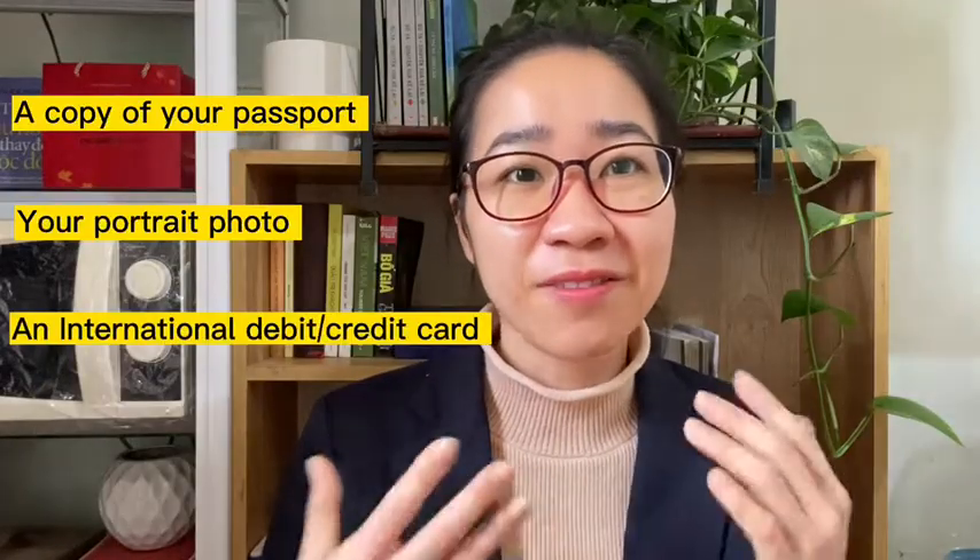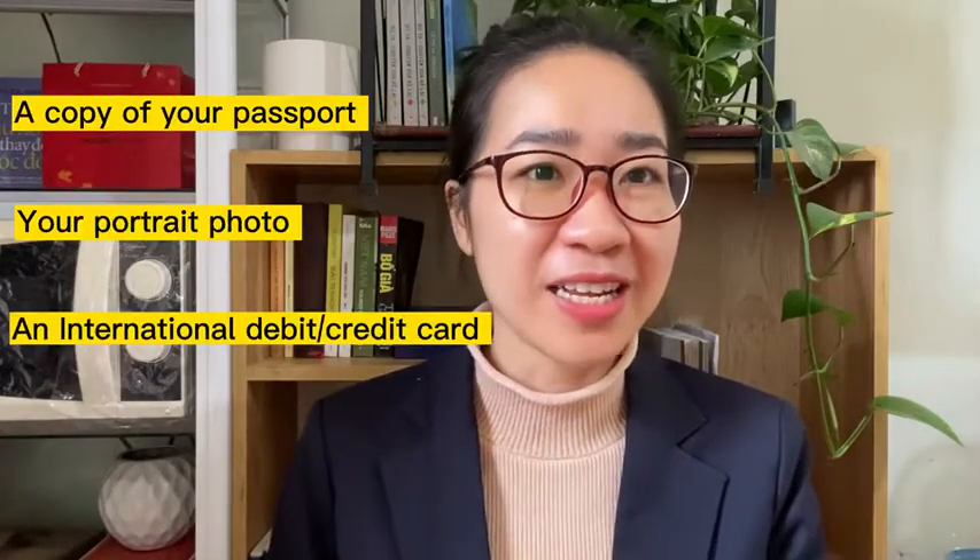The last thing is a valid international debit or credit card to pay for the e-visa fee. After you have everything prepared, you'll want to know where to submit your visa application. There are many websites on the internet claiming to provide Vietnam visa services, but you can actually apply for an e-visa yourself directly on the official Vietnam immigration website. I'll put the official link for the e-visa application in the description box.